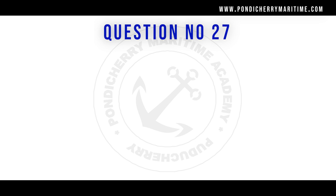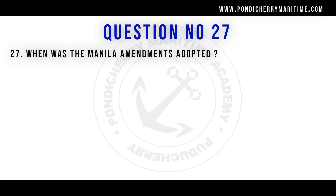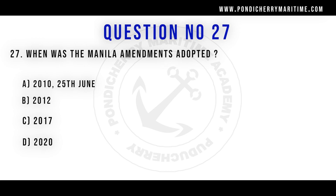Question number 27: when were the Manila amendments adopted? Option A: 2010, 25th June. Option B: 2012. Option C: 2017. Option D: 2020. The right answer is option A — the Manila amendments were adopted on 25th June 2010.